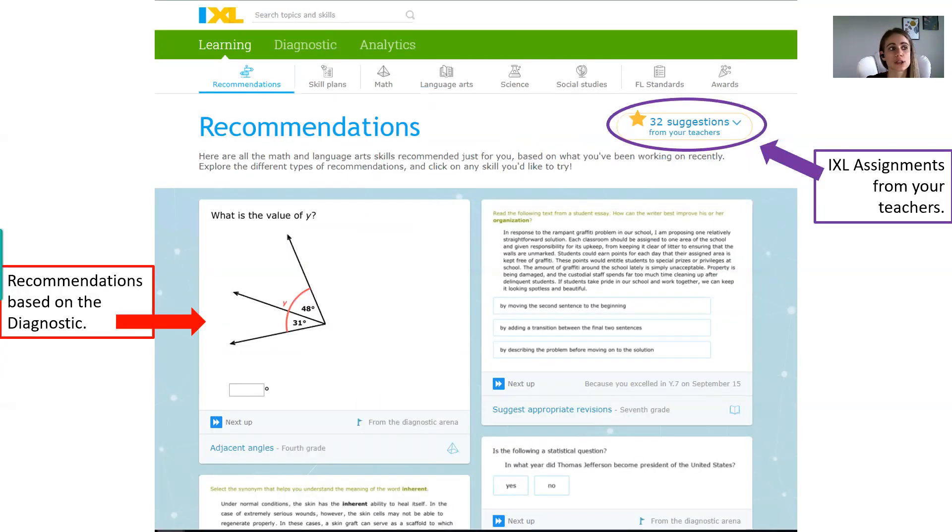Once you guys log into IXL, your screen is going to look something like this. Let's quickly go over what all of this means because it may look a little different than it did at the beginning of the year before you had started working on the diagnostic. This home page with a blue background and a whole bunch of white boxes — these are all recommendations that come up as a result of the diagnostic.